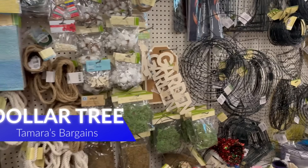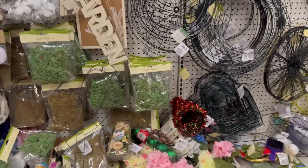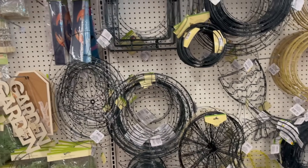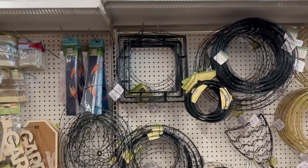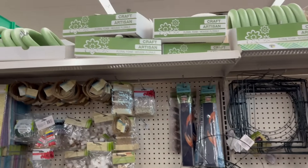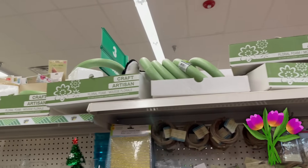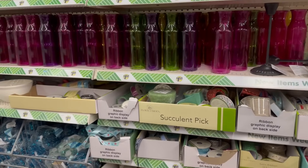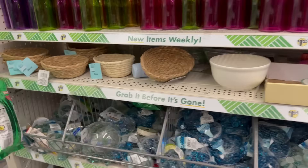Welcome back to my channel! Today we are at Dollar Tree, taking a look over in the crafting area where all the floral supplies are. This is all the foam and glass stuff they have — like the bases and vases, however you want to say it.